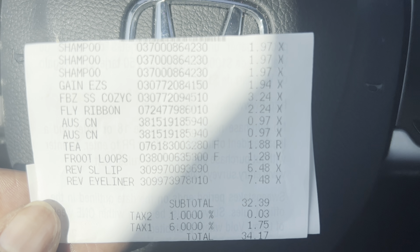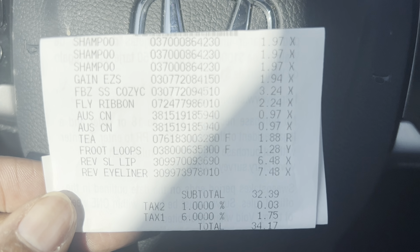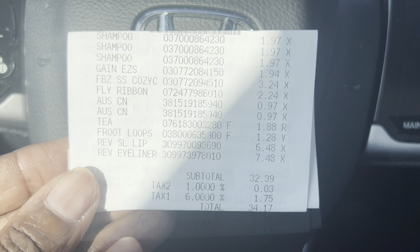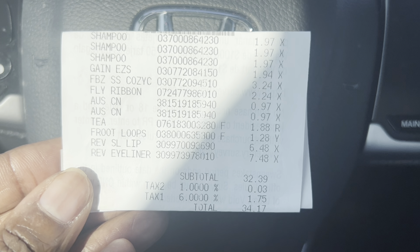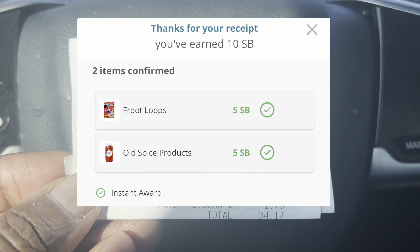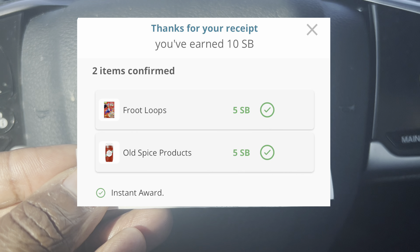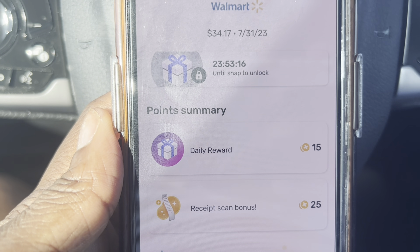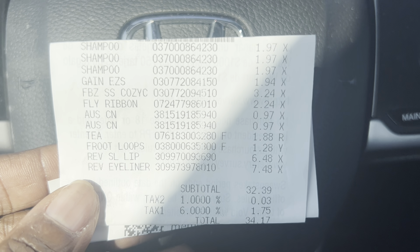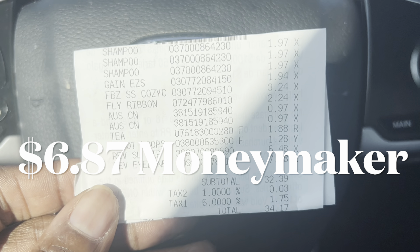Alright guys, here is my receipt. Everything that I picked up was $32.39 before tax and $34.17 after tax. I loaded my receipt to Ibotta and got back rebate offers totaling $28.90. I also got back $6 on Alexa and $6 on Shopmium for the Revlon. Got back $0.10 on Swagbucks for the Froot Loops and Old Spice, and $0.40 on Fetch Rewards. So after all of my rebate offers, I ended up getting back $41.04, which made this a $6.87 money haul.